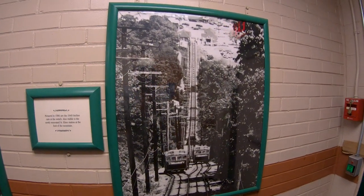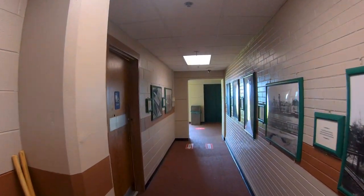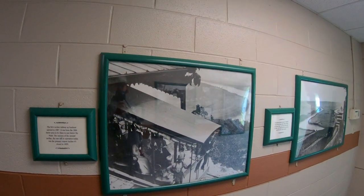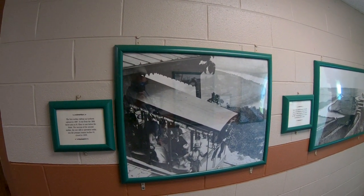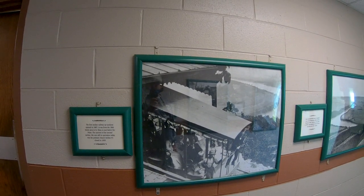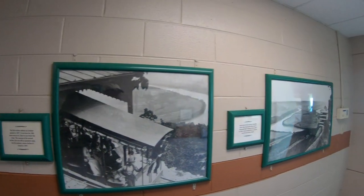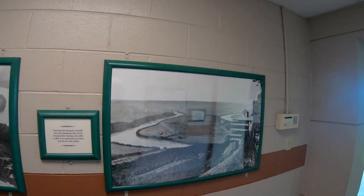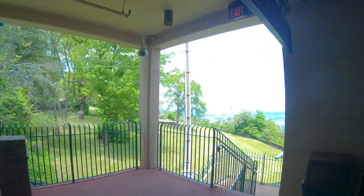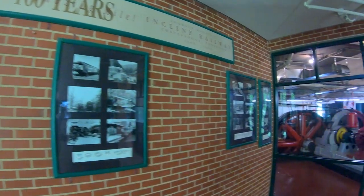This is right before they replaced the cars. And here's a picture of the first incline railroad — there were two, and this is the one that has survived. The train will be going in a moment, so we're going to go up and check it out departing the station.